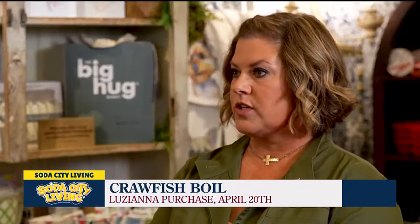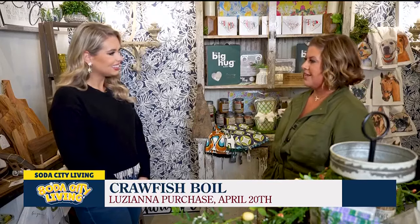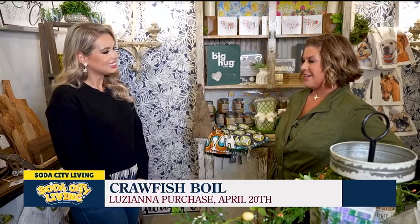We do a crawfish boil. We have that scheduled for April — April 20th this year. We sell out every time we've done it. This will be our third. We did it right out here in front of the restaurant, and it's a lot of fun.